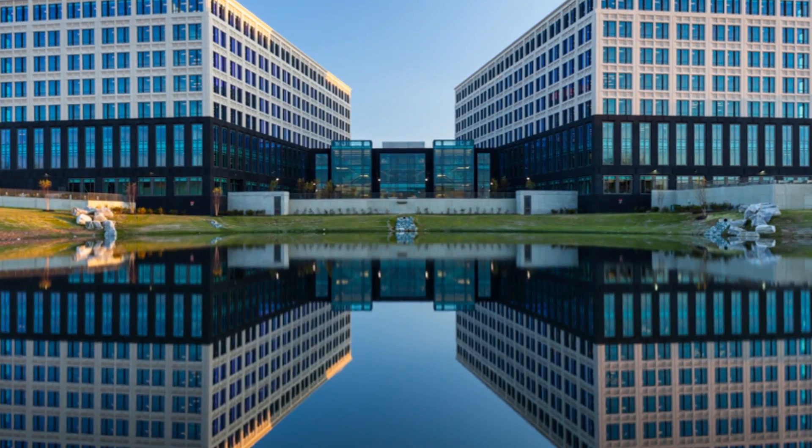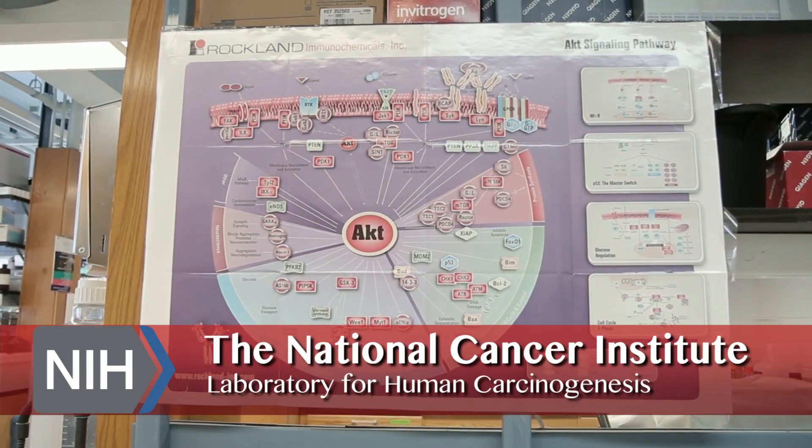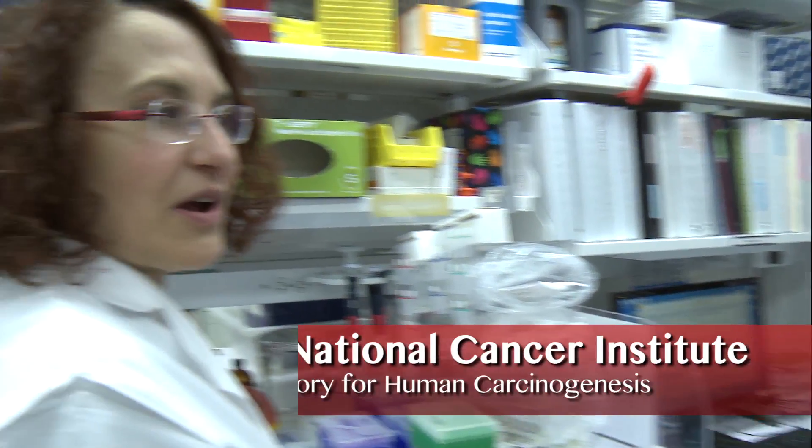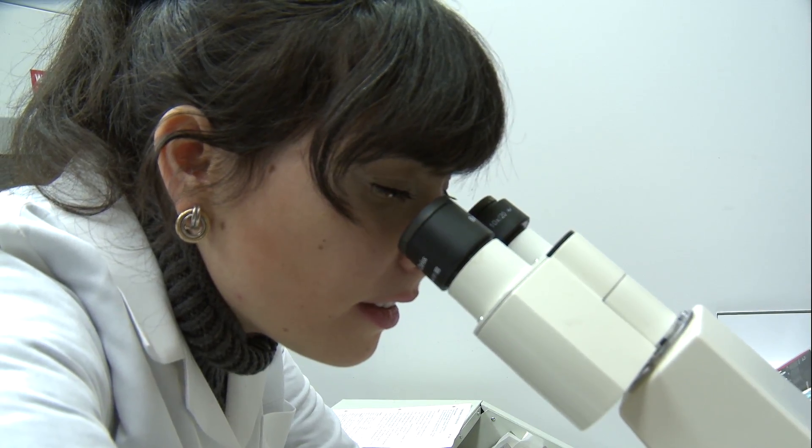My name is Jenny Lykan and we are in the NCI building, which is the National Cancer Institute. Currently, I'm working in the laboratory for human carcinogenesis with Dr. Breed Ryan. My project entails looking at two different types of lung cancer: adenocarcinoma and squamous cell carcinoma.